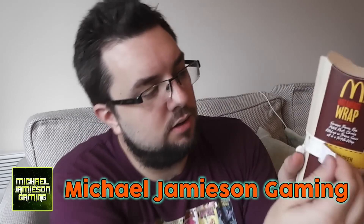Anyway, I've just popped the cardboard lid whilst I try and obtain the wrap out of this cardboard. Oh, it says 'pull here to open' - that was easy. Take a look at my gaming channel, Michael Jamison Gaming, and subscribe. Just peeling off the tab that has revealed the wrap - there it is.